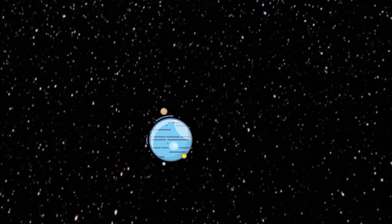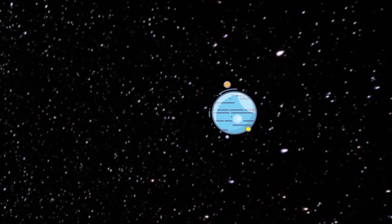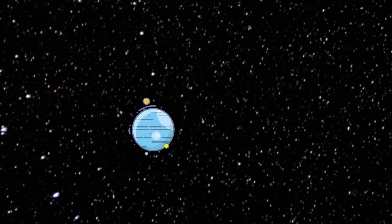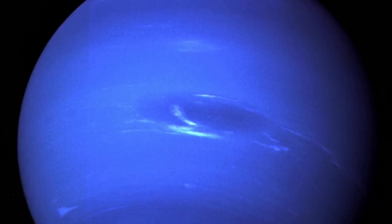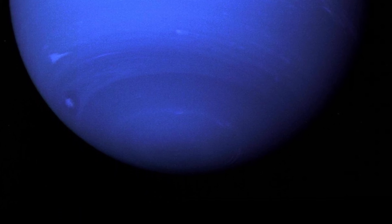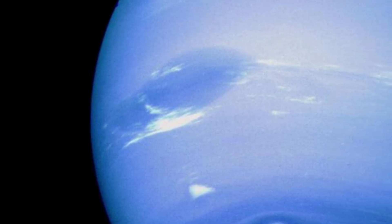Neptune is the eighth planet from the sun and the fourth largest by diameter. Neptune is smaller in diameter but larger in mass than Uranus. In Roman mythology, Neptune was the god of the sea, named because of its intense blue color. Neptune was first discovered in 1846, found by Johann Joseph Le Verrier. It was discovered later than all the other planets because it is not visible to the naked eye, and so was not known to the ancients. Neptune is one of the gas giants, made of layers of 80% hydrogen, 19% helium, and traces of methane gas. Because it is so far from the sun, Neptune has an average temperature of minus 214 degrees Celsius.